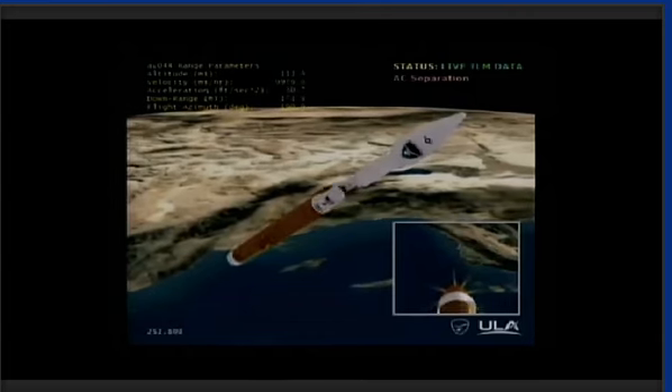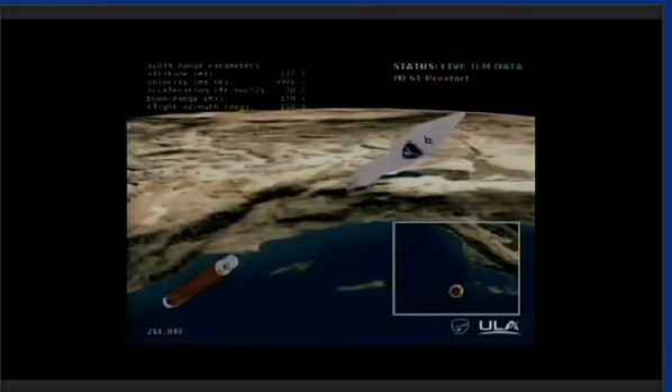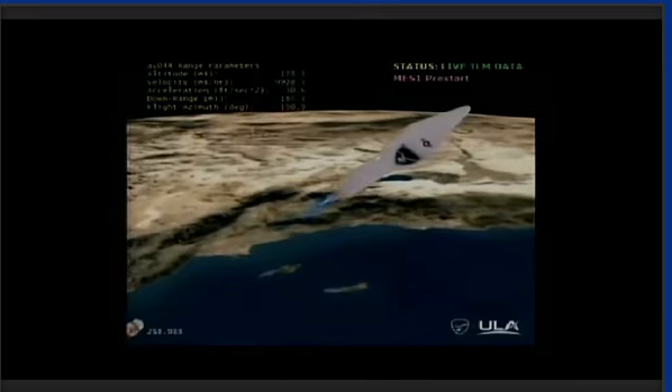Boost phase cooldown is underway. Pump temperatures look good. Currently throttling to maintain 5 G's. We throttled back to our 4.6 G throttle segment. Boost phase cooldown is complete. We have BECO — engine shutdown looks good. We have retros and stage separation looks like a clean sep. Locks and fuel pre-start are underway. GN2 purge firing of the RCS is complete.